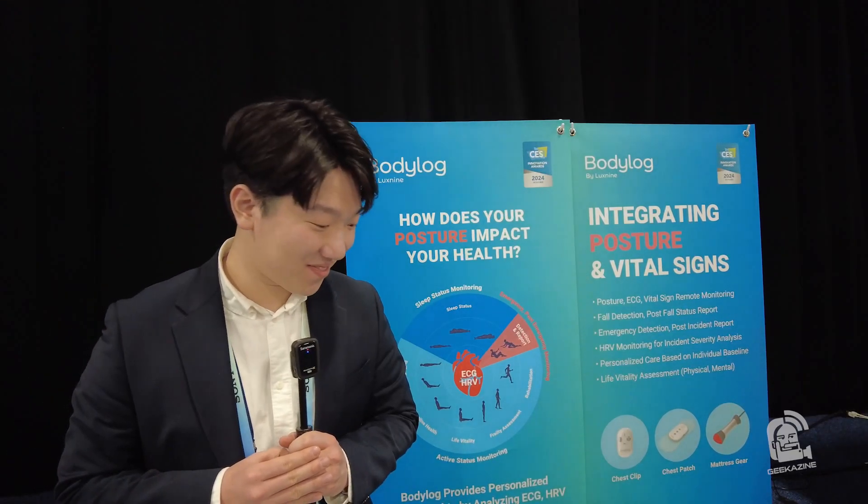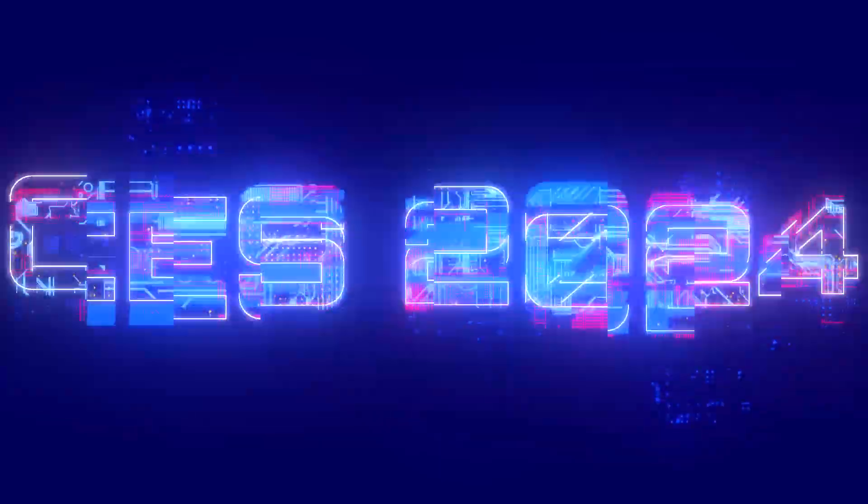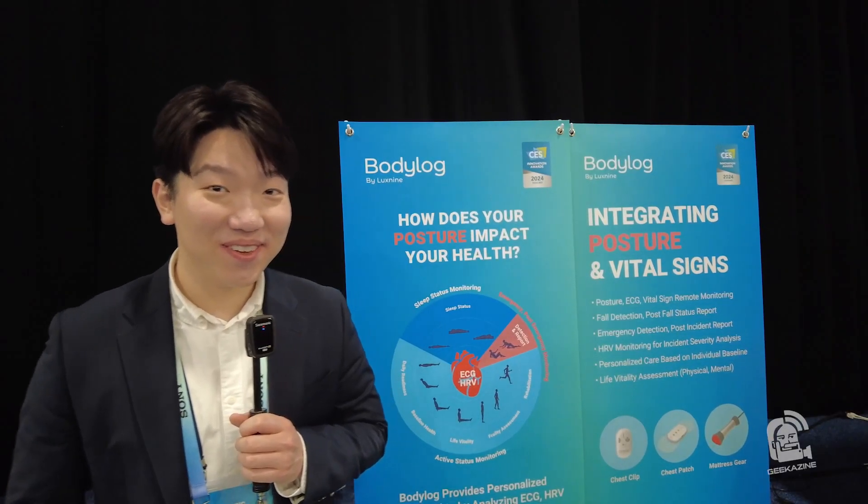Hey everybody, Jeffrey Powers here from Geekazine. We're here at CES Unveiled. This is Bodylog and we're here with Min Seung. Tell us a little bit about what Bodylog is.